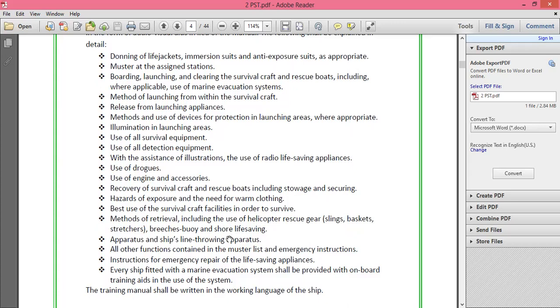Every ship fitted with a Marine Evacuation System shall be provided with on-board training aids for the use of that system. The training manual shall be written in the working language of the ship — for Indian crew, this is English. This is a common question asked during oral and competency examinations.